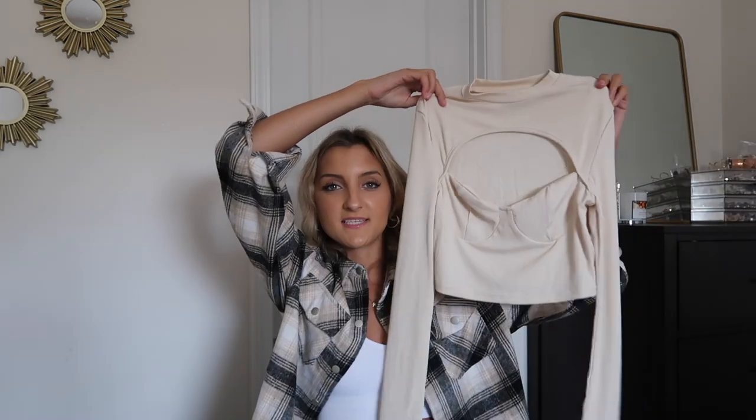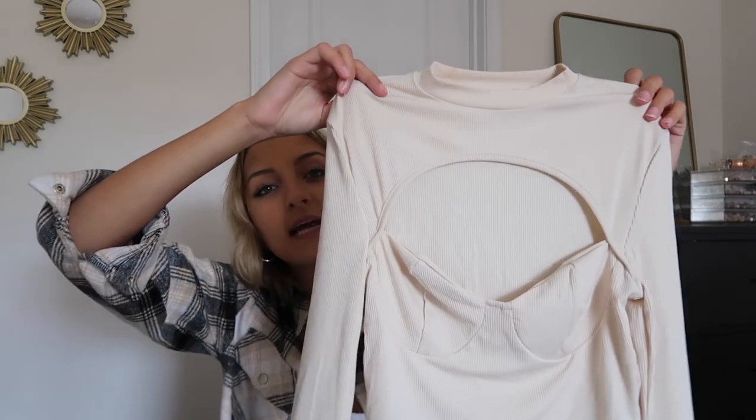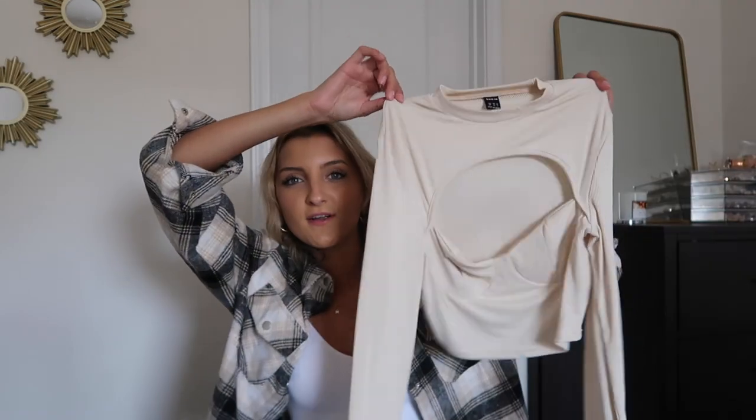Last but not least for the tops, I grabbed this little neutral one — a long sleeve with a mock neck and a big cutout right above the chest. It covers your boobs perfectly but the whole area above them is on display. It's a really unique cutout; I've never seen a top like this. It's different and cool but also modest at the same time — your boobs aren't overly on display and your neck is covered. Very fun piece to wear out, and it comes in a bunch of different colors.